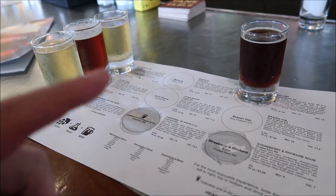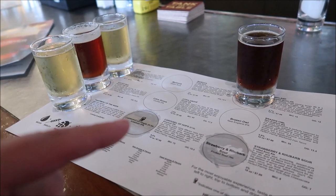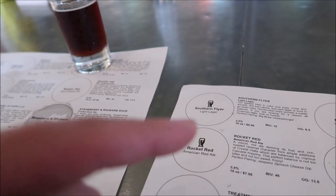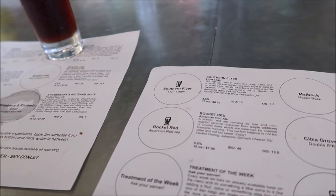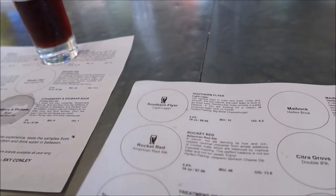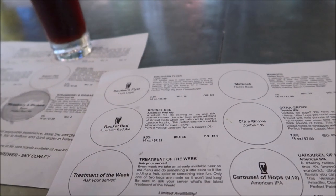It's very interesting to point out that the whole flight only costs $8.99, and a regular beer can cost anywhere from $6.99 to $7.99 for a 16-ounce. So I feel like the flight is the way to go, because you get a little taste of everything. Another fun fact about the brew house here is that they do not sell anything that is fried — no fried food, which is kind of cool. No fryers, but they've got a brewery.